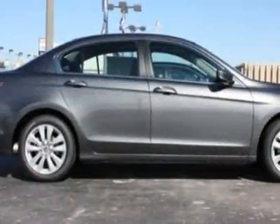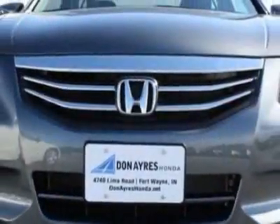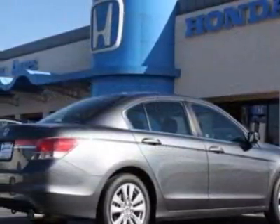This vehicle gets 23 miles per gallon in the city and 34 on the highway. This Accord sedan boasts a 2.4-liter engine and has a 5-speed automatic transmission.